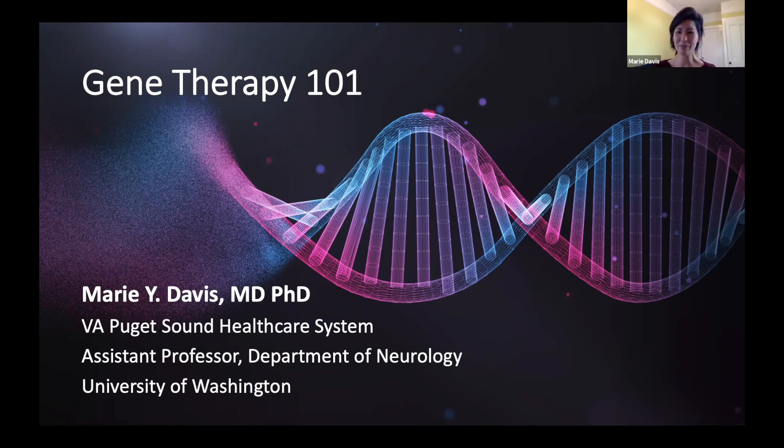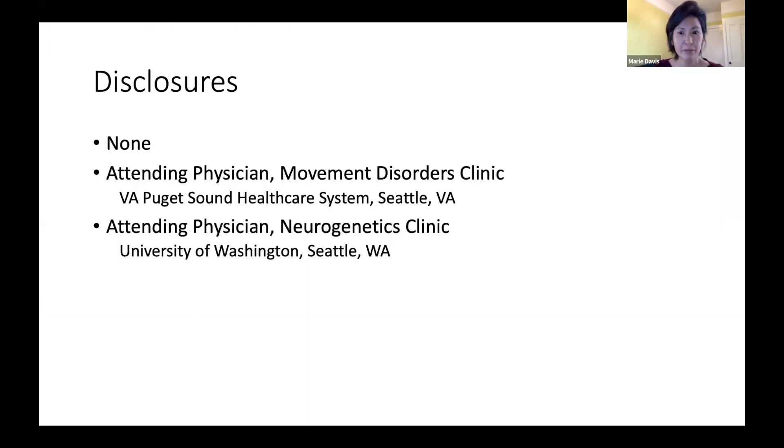My name is Marie Davis. I'm a neurologist and I see ataxia patients at the Seattle VA and the University of Washington. My goal with this talk today is to give you a basic understanding of what gene therapy is and what strategies are being used. I have no disclosures — I'm not involved in any preclinical or clinical trials involving gene therapy or consulting for any biotech companies developing gene therapies.